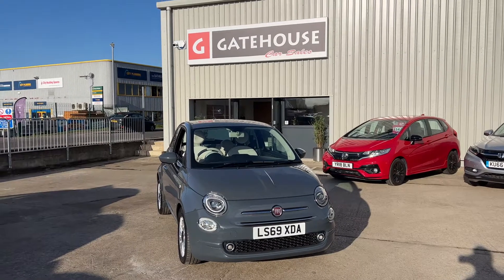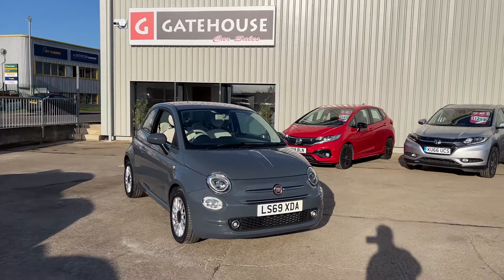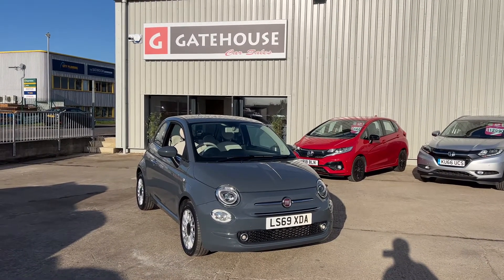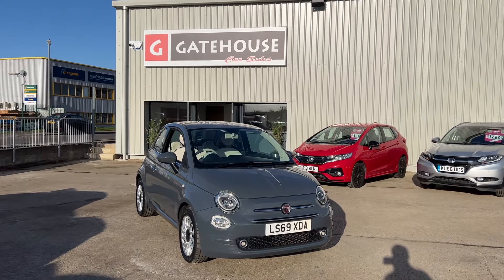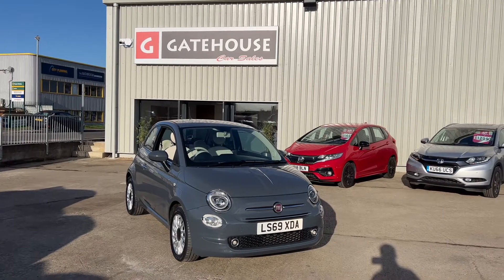Very good morning, it's Tony from Gatehouse Car Sales here in Ellsbury, and a lovely day it is too. Welcome to our site and another lovely car that we have on sale here. This is a Fiat 500 Lounge, three-door 1.2, just one owner from new with full service history.